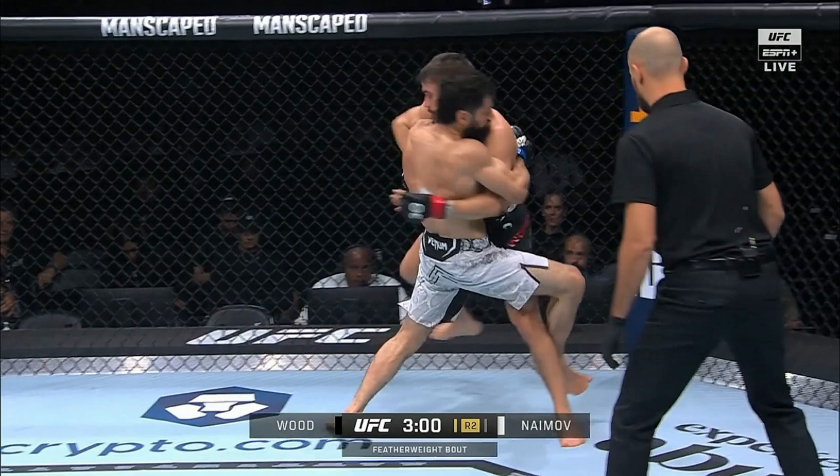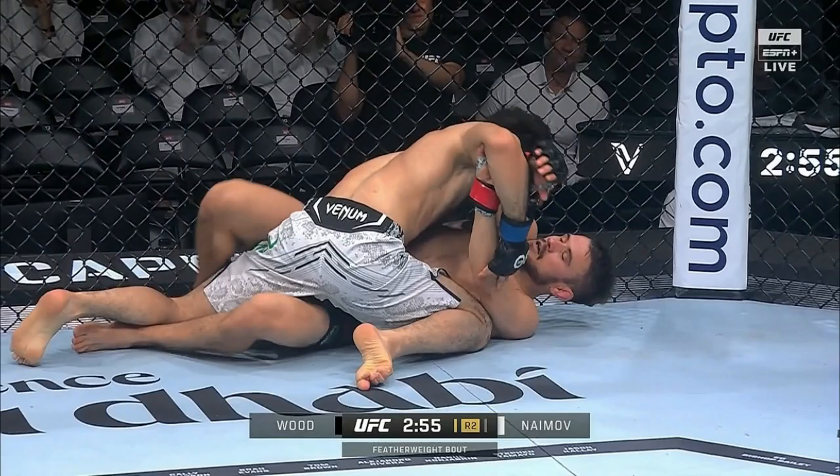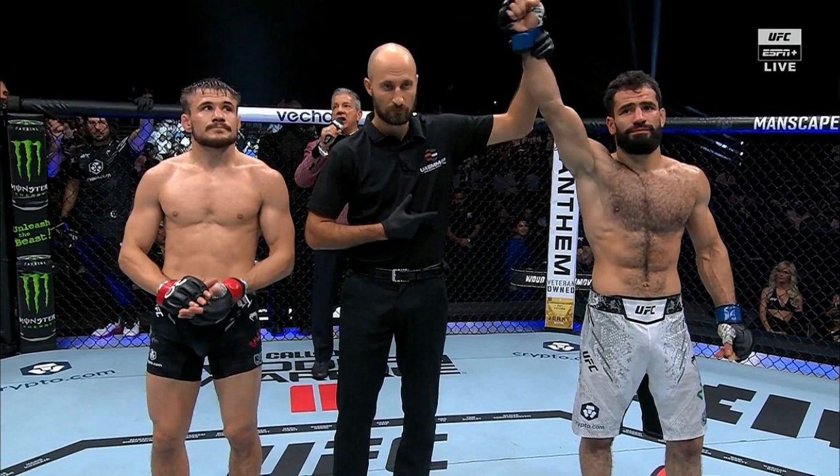Round two was a little bit closer, but Nemov had more control on the ground. Wood got the takedown early, but Nemov stood right back up within about 15 seconds. Being the bigger guy, he just kept hugging him and then took him down and was on Nathaniel Wood way longer than Wood was on him. Wood was ultimately a 135-er moving up to 145, and Mohamed Nemov was a 155-er moving down to 145. You could see the discrepancy — a smaller 145-er versus definitely the bigger 145-er. Nemov had a clear strength advantage and he took advantage of it. He won round two.